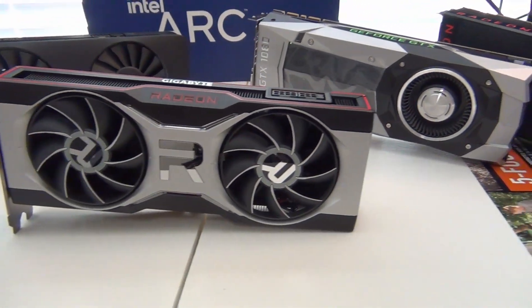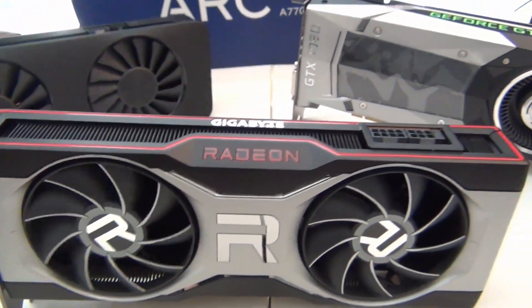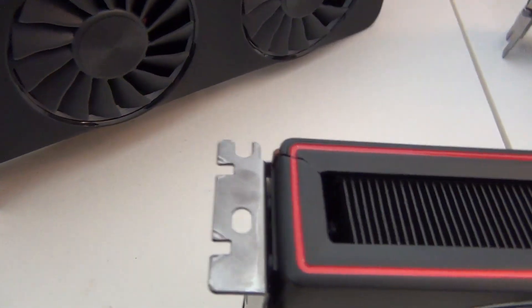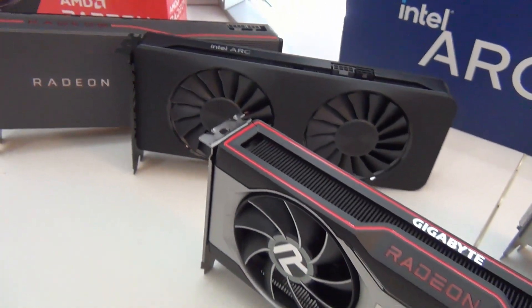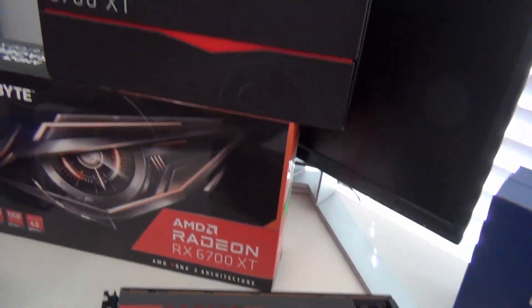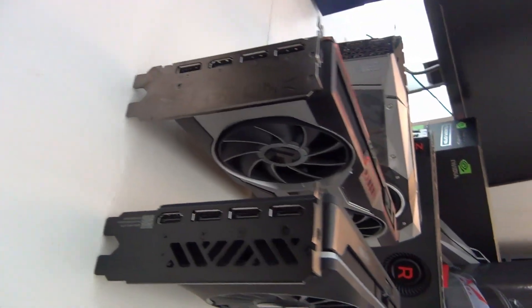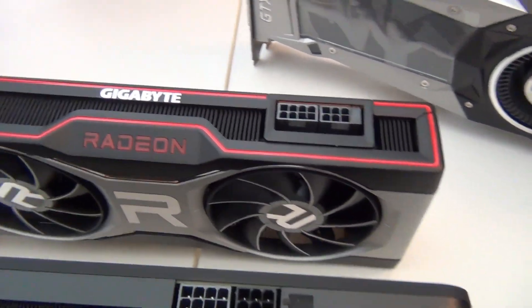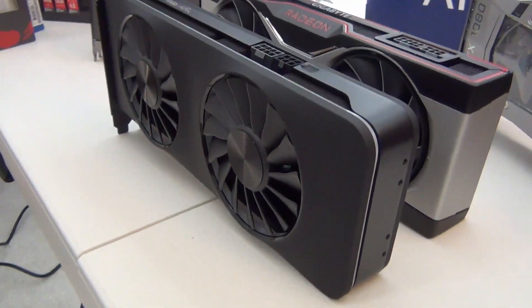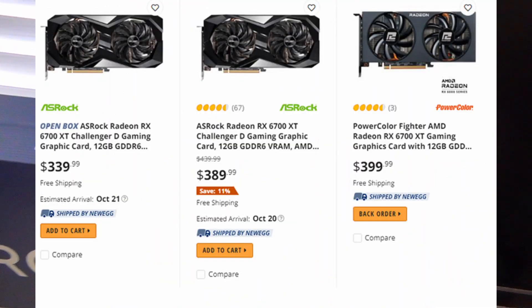I believe the true rival this GPU was intended to compete against is the Radeon RX 6700 XT, which comes with 12 gigabytes of video memory and original retail price of $479. Because of driver issues at release, Intel was forced to lower the launch MSRP to $349. I fear the 16 gigabyte model may be short-lived, with Intel opting to sell mostly the 8 gigabyte variant through channel partners.